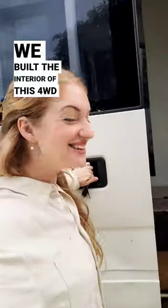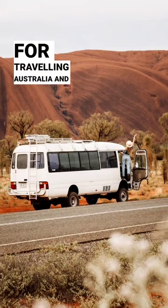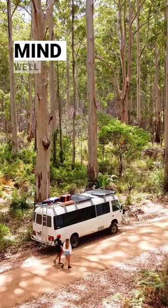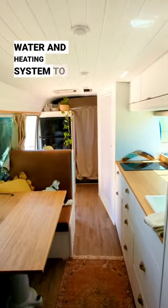We built the interior of this four-wheel drive 1993 Toyota Coaster bus to live in for traveling Australia and one day New Zealand. Keeping in mind we'll be freezing in New Zealand, so we decided to add a hot water and heating system to our build.